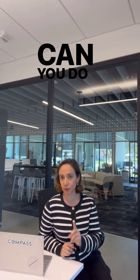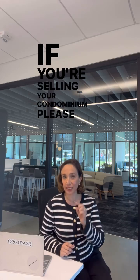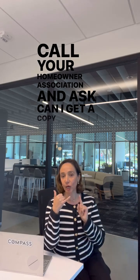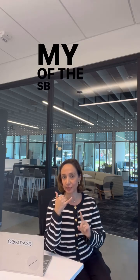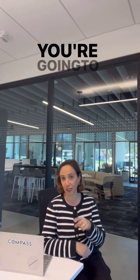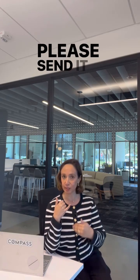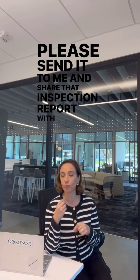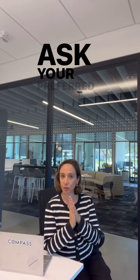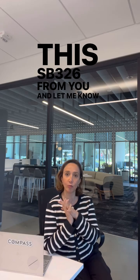So what can you do to make sure you won't have problems? If you're selling your condominium, please call your homeowner association and ask for a copy of the SB 326 inspection. If they say they have it, ask them to send it to you and share that inspection report with your preferred lender — whoever did your mortgage or refinance — and ask them to review it.